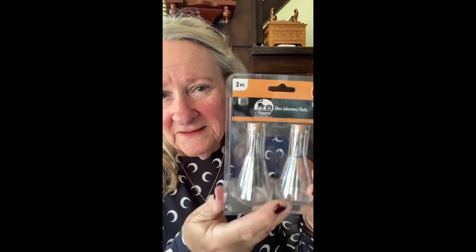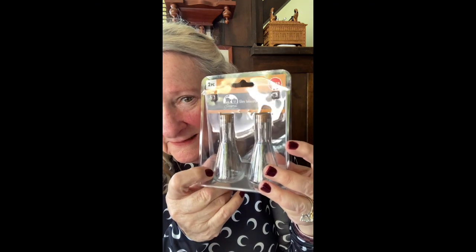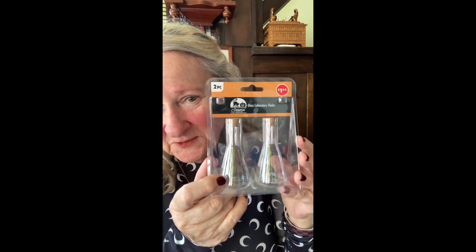I have another surprise coming up. Here's something I found — the little glass jars, the miniature flasks. Aren't those cute? Two pieces — what a buy at $1.25! Amazing.